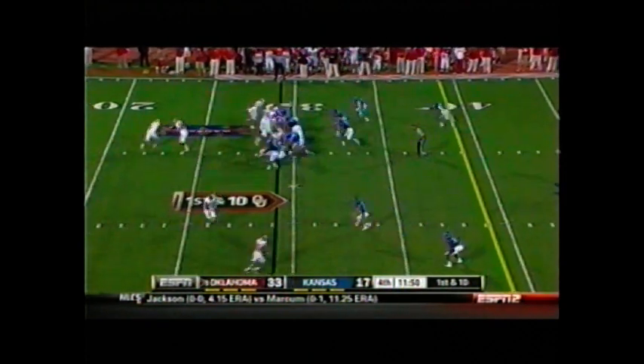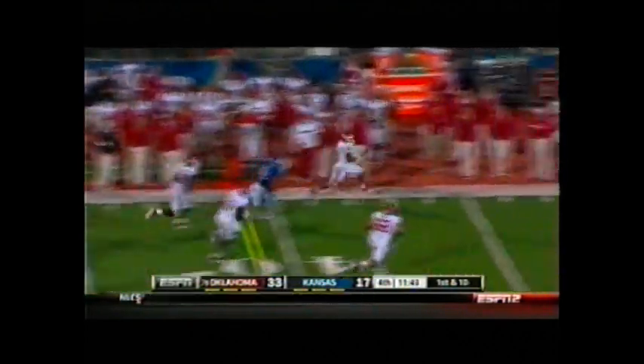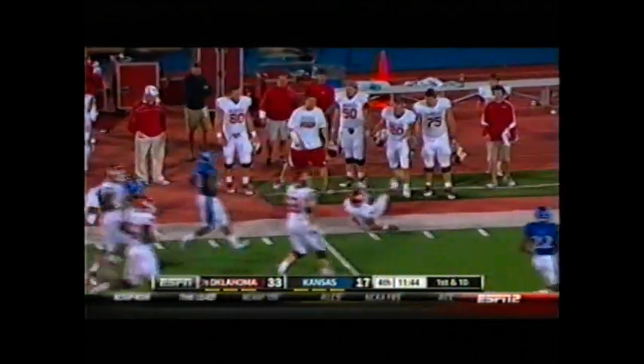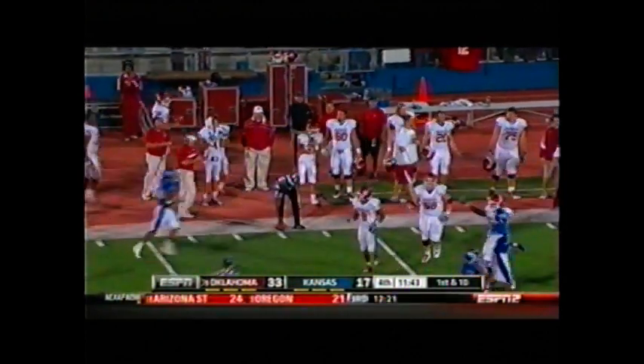Pistol formation, first down. Snap, handoff Whaley, left side — 25 to the 30, has the corner, 35-40, 45-50, and he's tripped up by the last man in Kansas territory at the 47.